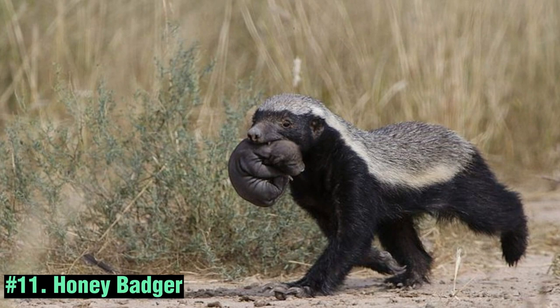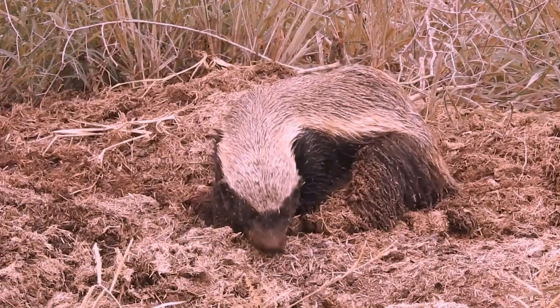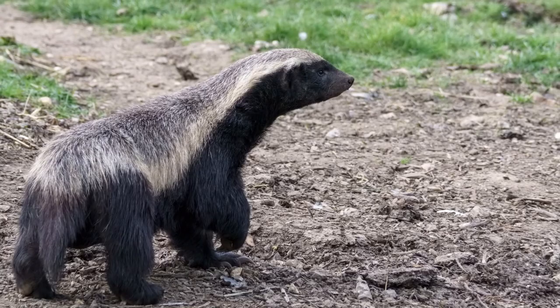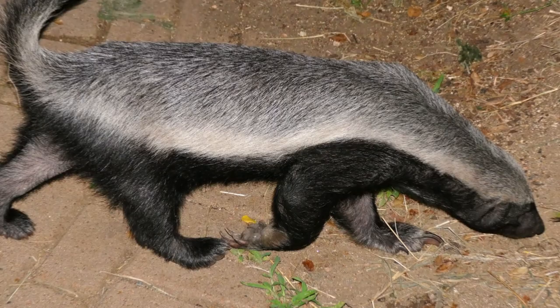The Honey Badger is a tenacious and fearless mammal found in the Arabian Peninsula. These creatures have a compact, muscular build with a thick and tough skin that provides protection against potential threats. The Honey Badger is highly adaptable, inhabiting various habitats from deserts to mountainous regions.